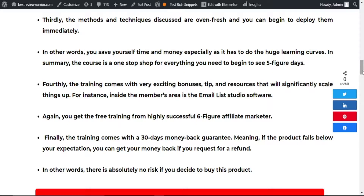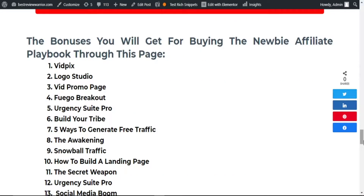Now let me show you some of the bonuses I will be offering you if you pick this product through my affiliate link. I'll be giving you: the VidPix logo studio, VidPromo page, Fuego Breakout, Urgency Suite Pro, Build Your Tribe, Five Ways to Generate Free Traffic, The Awakening, Snowball Traffic, How to Build a Landing Page, The Secret Weapon, and Urgency Suite Pro.